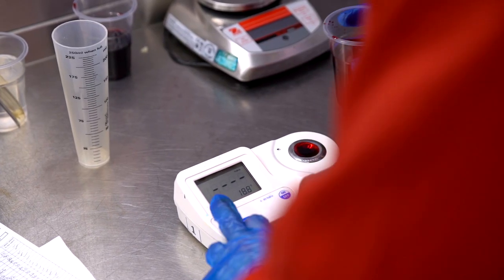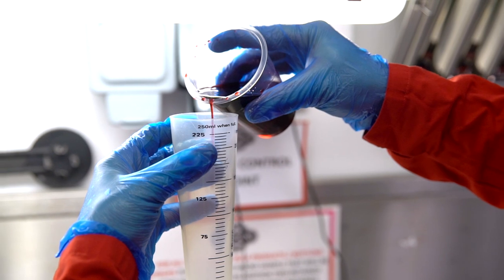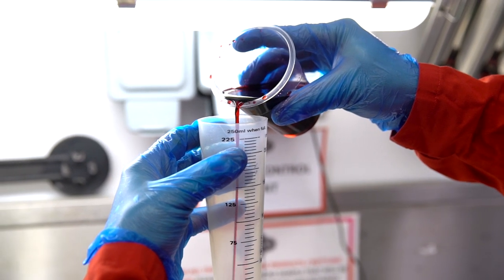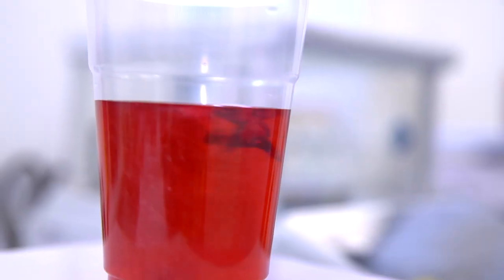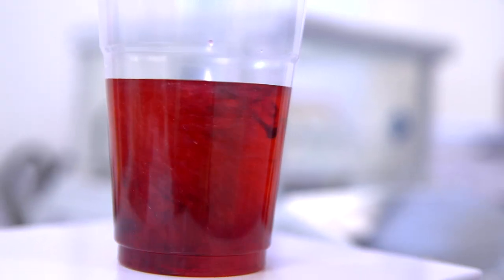BRC accredited, our exceptional levels of quality control means each compound batch is micro-analyzed by an independent laboratory and has full traceability with a certificate of conformity.